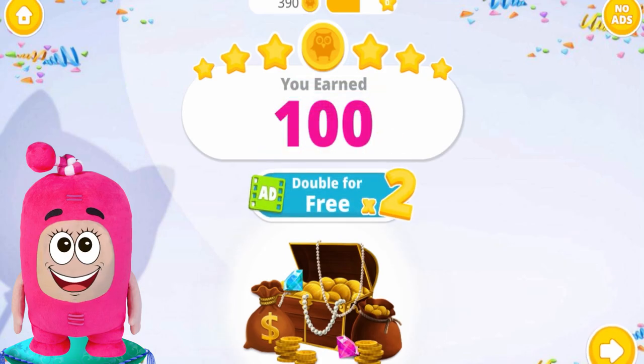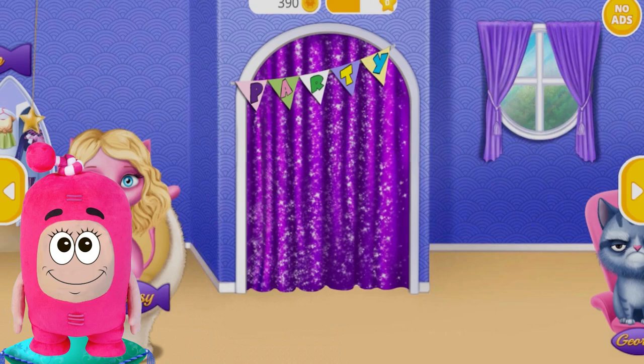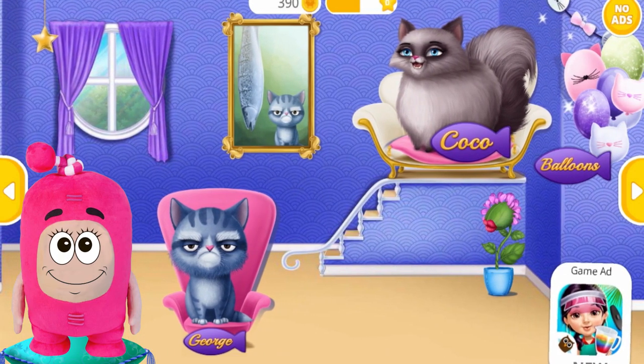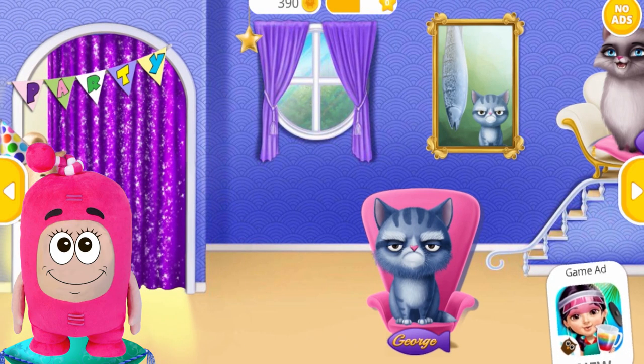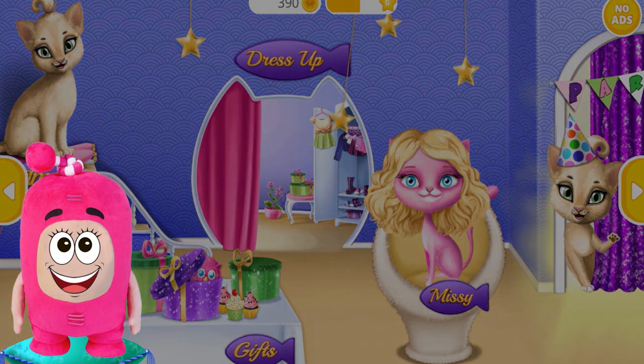We earned 100 coins! And now let's pick up a suit for George.